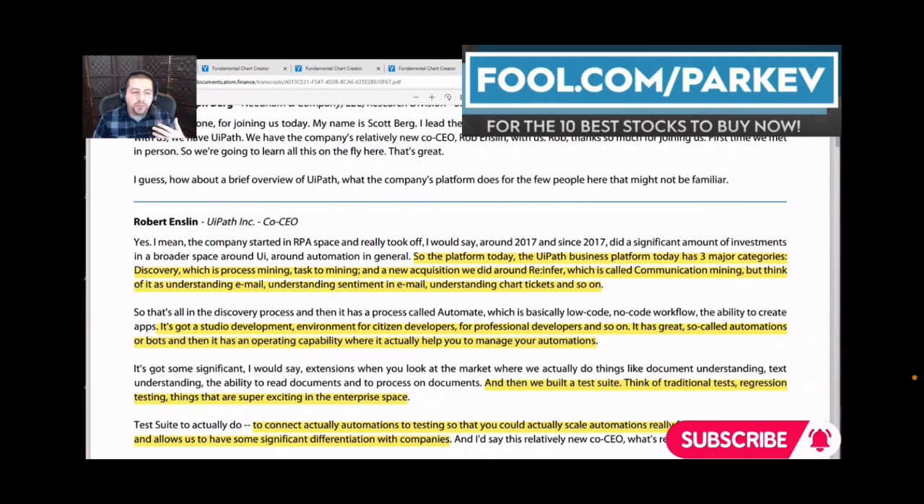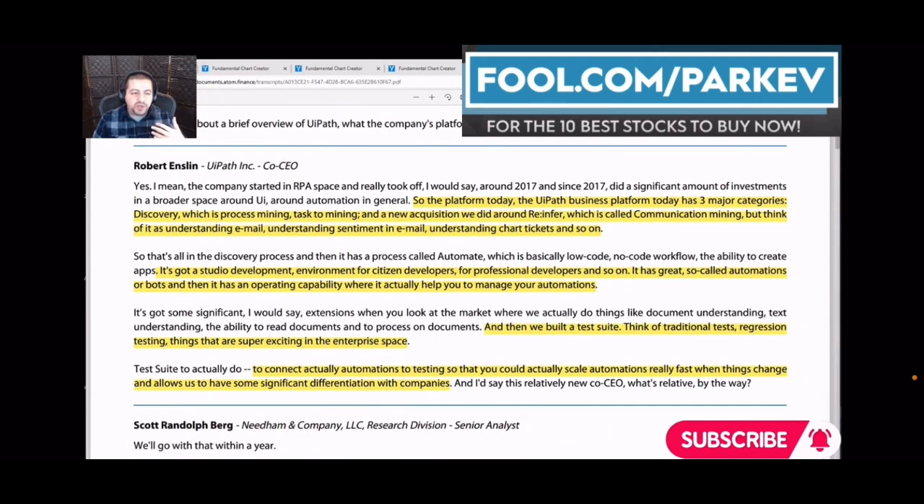Things that are super exciting in the enterprise space: connecting automations to testing so that you can scale automations really fast when things change, allowing for significant differentiation. One of the ways companies test whether something is working is by doing regression tests. UiPath automates those regression tests so that employees don't have to go in there, extract the data, move it, conduct the tests, decide what kind of tests to do, and then get insights from those tests. That's all time-consuming and repetitive work.